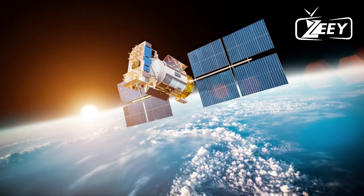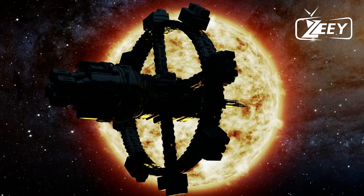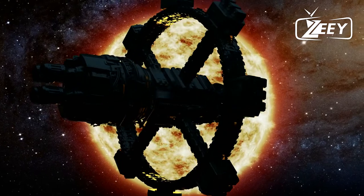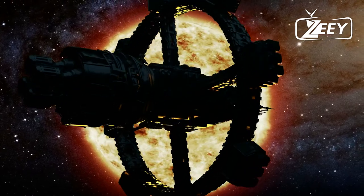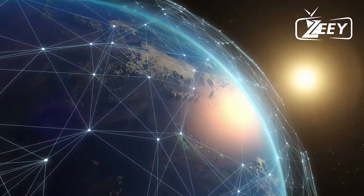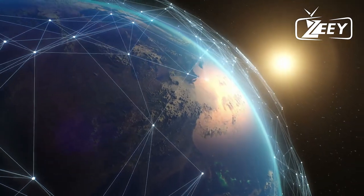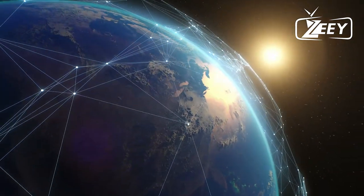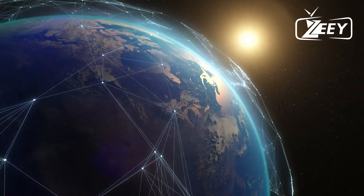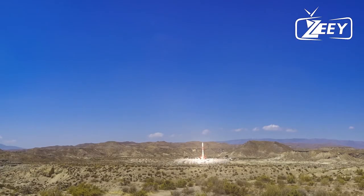MEO is a great choice for navigation apps like GPS. Satellites in LEO orbit rotate quite quickly, and receivers on earth are unable to perform navigation computations correctly as a result. GPS satellites use MEO because LEO would require far more satellites to completely cover the earth. With a 12-hour orbit, 24 satellites can typically cover the entire planet in a typical GPS system.